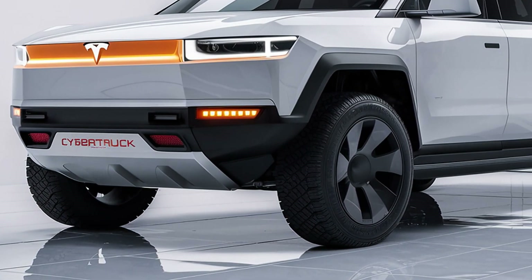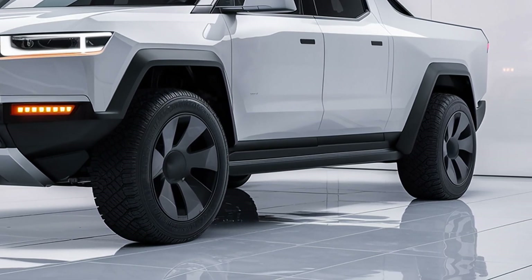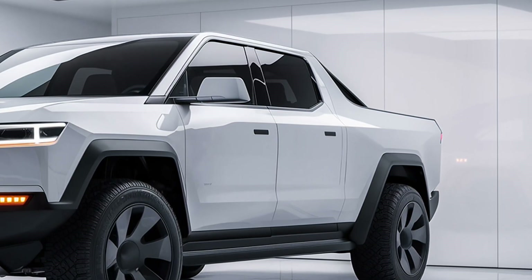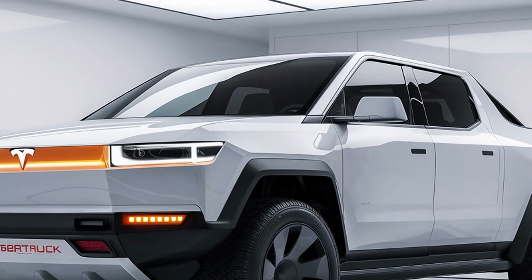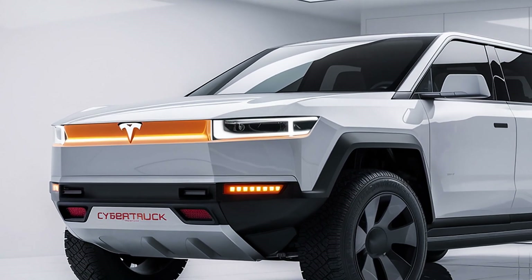Welcome back to AutoZone, your ultimate destination for the latest updates and in-depth details on the newest vehicles hitting the market. Today, we're talking about the 2026 Tesla Cybertruck, a revolutionary electric pickup that continues to turn heads with its futuristic design, groundbreaking technology, and unmatched performance.